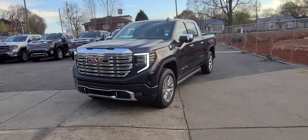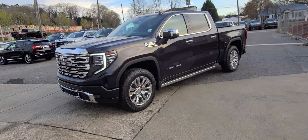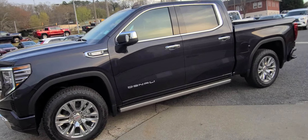Hey Mr. Dodd, TJ here again with Riverside. Just a quick walk-around video of the 2023 Denali we have with the 3.0 Duramax.